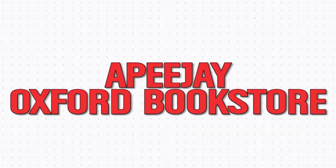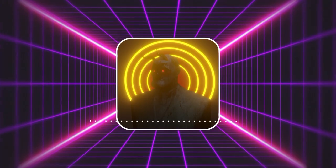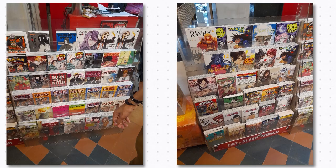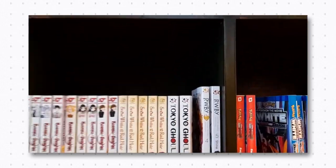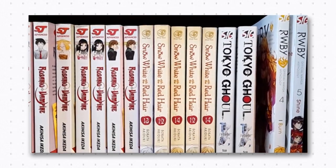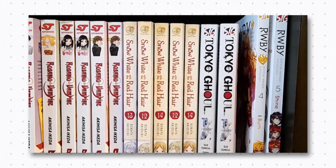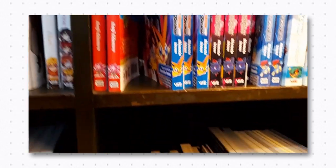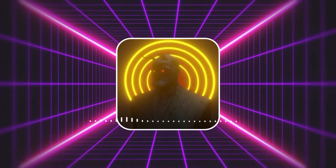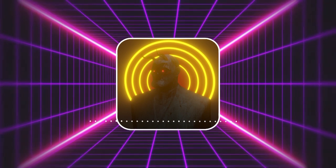Number two, APJ Oxford Bookstore. Located in Park Street, just by the entrance of Park Hotel, this is another bookstore that physically sells manga. This is a good place to get box sets as they literally have the best collection and also offer a handy 10% discount on purchases, but their manga collection is really limited — only just one shelf. Also, you can't read manga inside the store; you have to purchase it first before you're allowed to read inside.